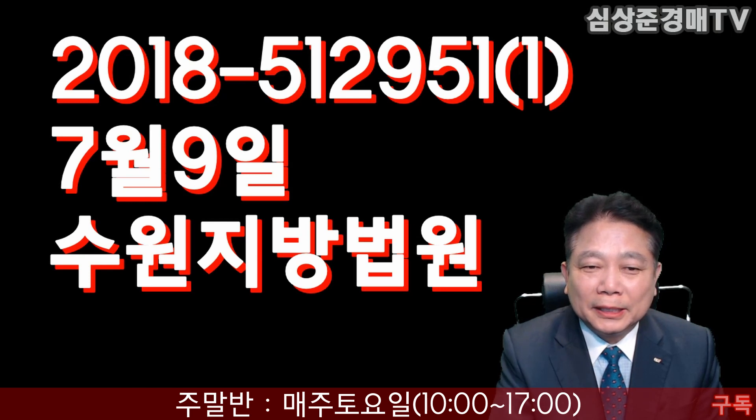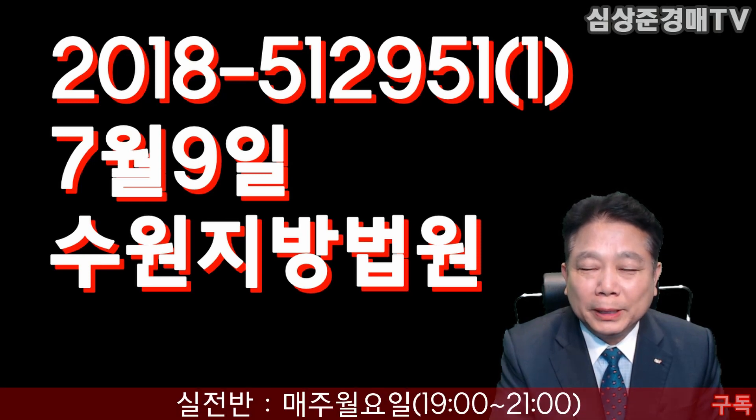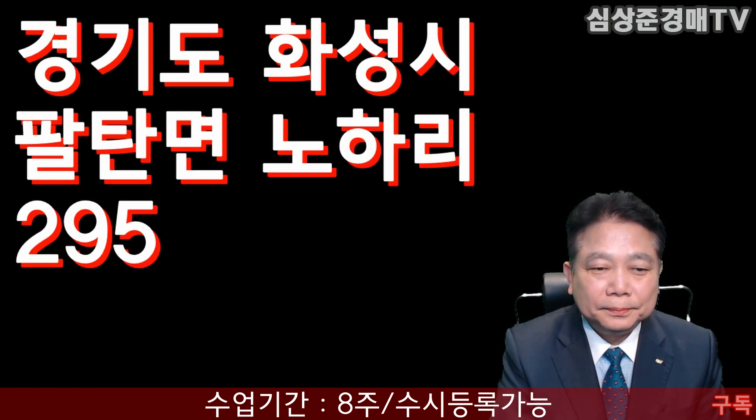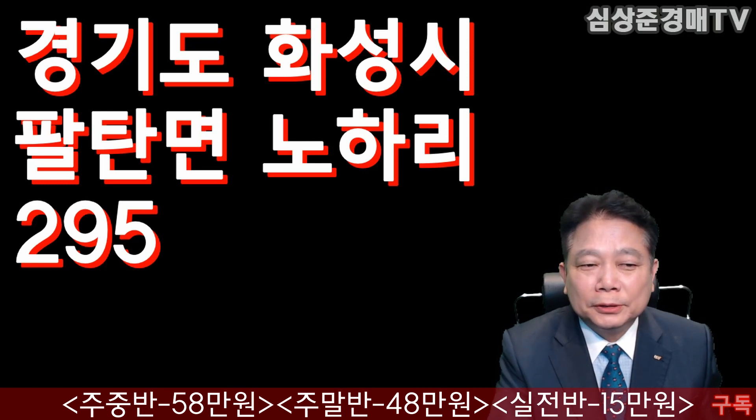사건 번호는 2018타경 51만 2951호, 물건번호 1번이 되겠습니다. 물건번호 2번도 역시 공장인데, 이미 낙찰이 되었습니다. 이 물건은 7월 9일 수원지방법원에서 경매가 있겠습니다.